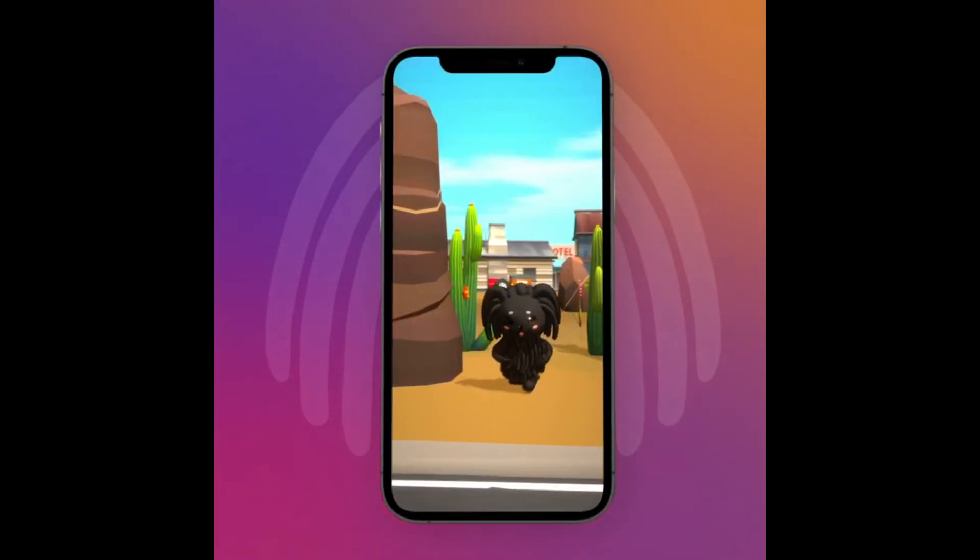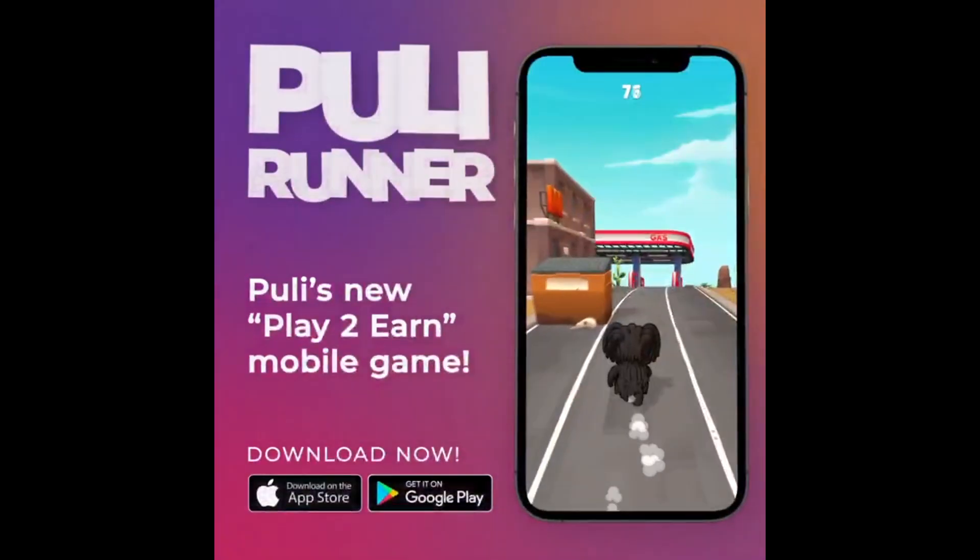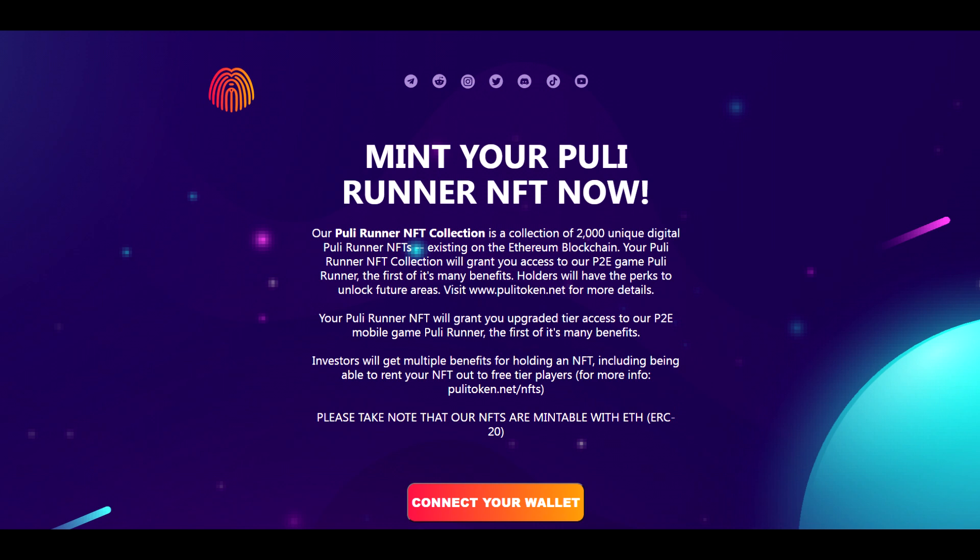I'm really looking forward to the NFT update for the Pulley Runner app — that's going to be fire. A quick reminder: the NFT mint is getting closer and closer to completion. If you haven't minted your NFT yet, mint it over at mint.pulleytoken.net — 0.07 Ethereum per NFT. There's no limit for this public mint; you just need Ethereum for the mint and for the gas fee.